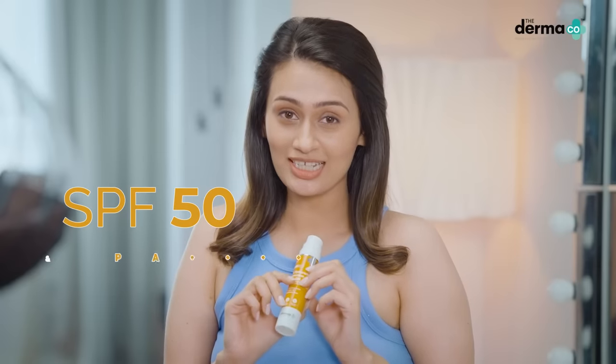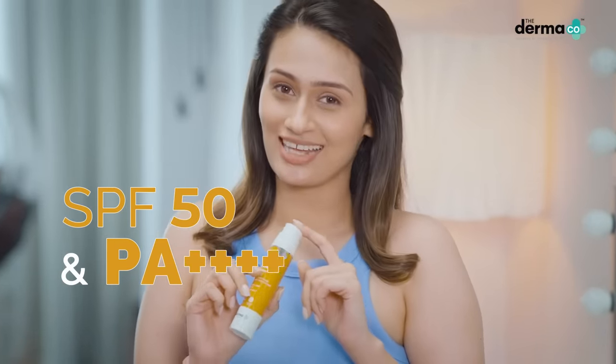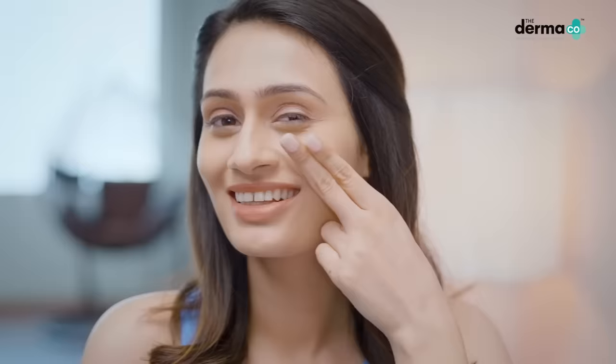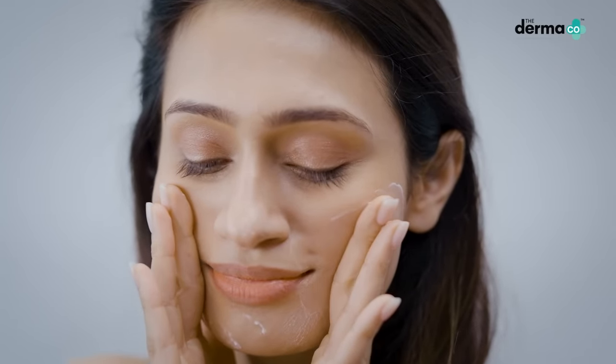It has SPF 50 and is made with PA++++ formulation that fights sun damage. I love using products from Dermaco because they are formulated with exact active ingredient percentage that's right for your skin.